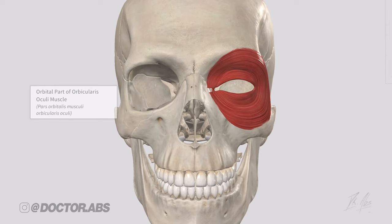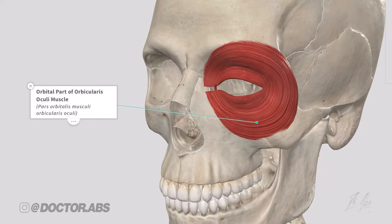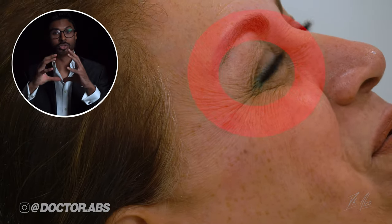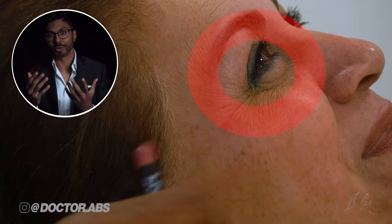The target muscle I'm trying to switch off here to stop the contractions is called the orbicularis oculi. It's a ring-shaped muscle that contracts inwards to scrunch the eye and create these crow's feet wrinkles.